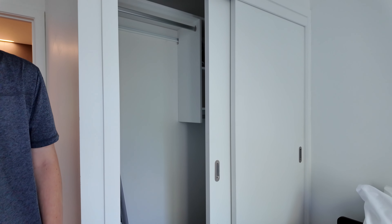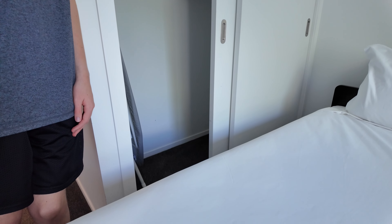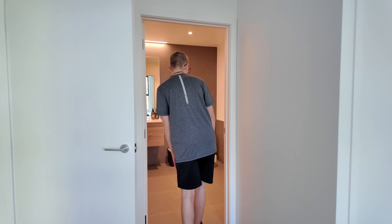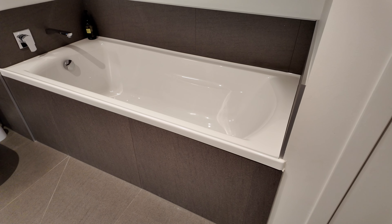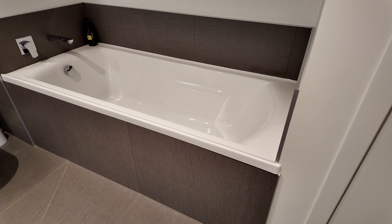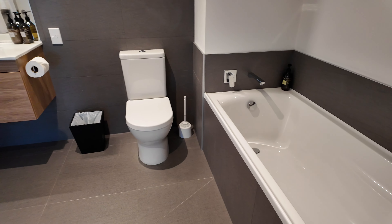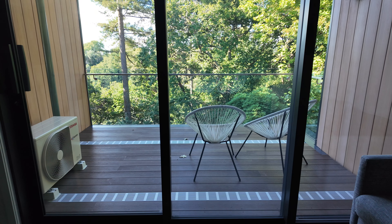Heading on over to the other side of the apartment, we have another bedroom. This room is set up with a single bed and a queen bed because there's four of us. And then in here we have another wardrobe.